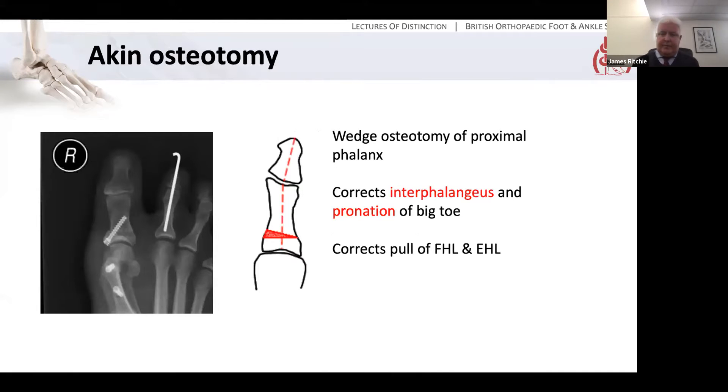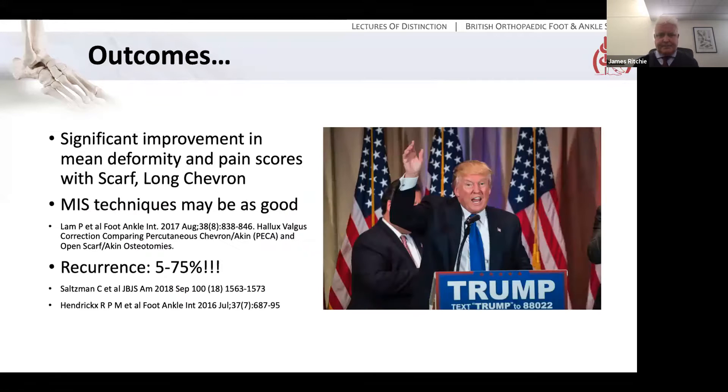What about the akin osteotomy? This is a commonly used tool — a little closing wedge osteotomy of the proximal phalanx, which allows you to correct the hallux and also potentially the pronation of the great toe, although in that case you would have to actually complete the osteotomy whereas classically the akin is described leaving the lateral cortex intact. It corrects the alignment and pull of the FHL and FHB tendons. You can fix it either with a single screw if you cut it obliquely, or a staple is also a possibility.